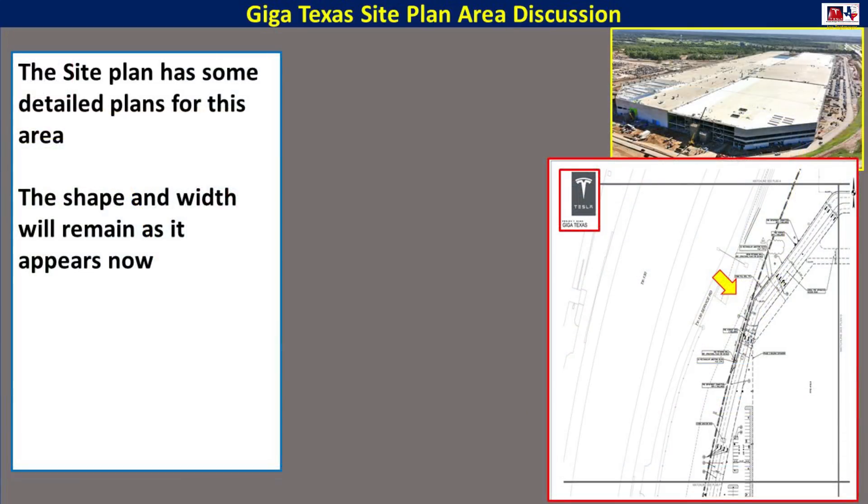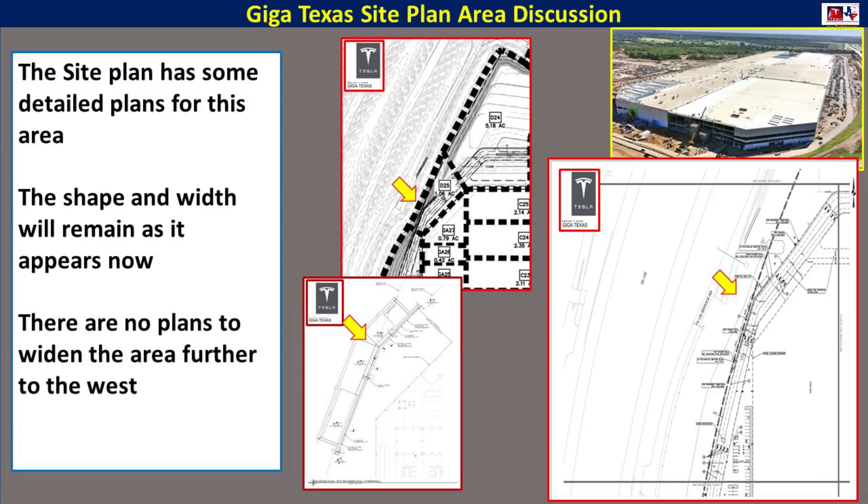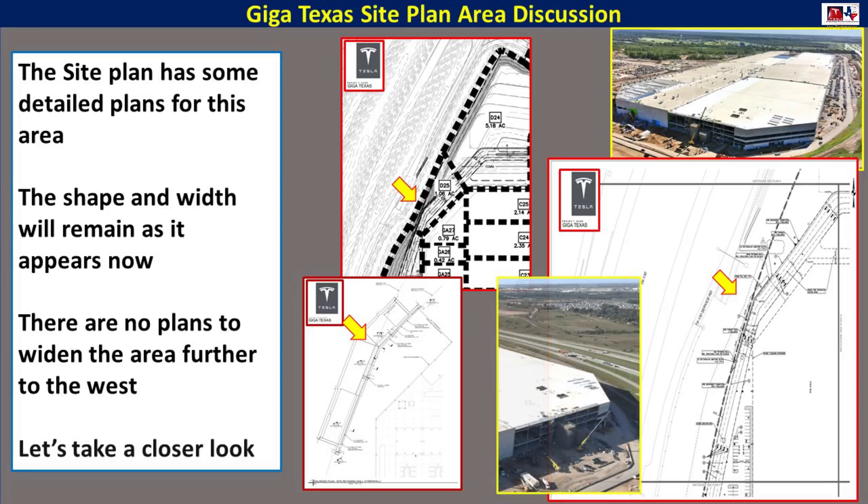Taking a look at the site plan, we see that there are some detailed plans for this area. The first and foremost is that the shape and the width will remain as it is now, so we will not be seeing any widening of the area. We won't see any of the berm being removed to make the area bigger than it is. It's pretty much going to stay as we see it now. However, there are some plans to reinforce this area, and we'll go through that next with some detailed looks at site plan documents.